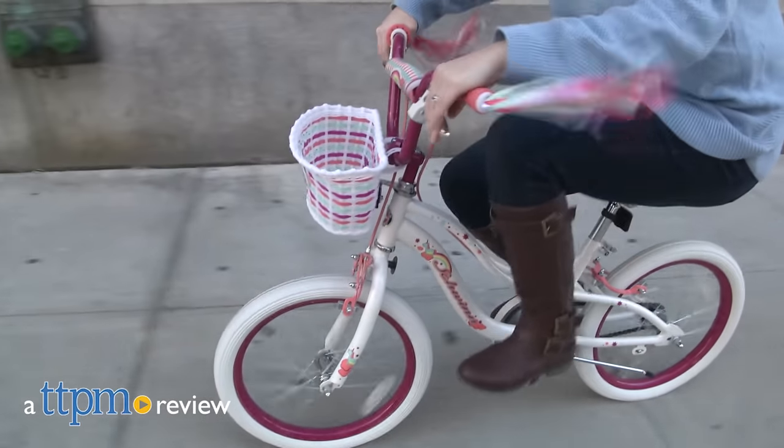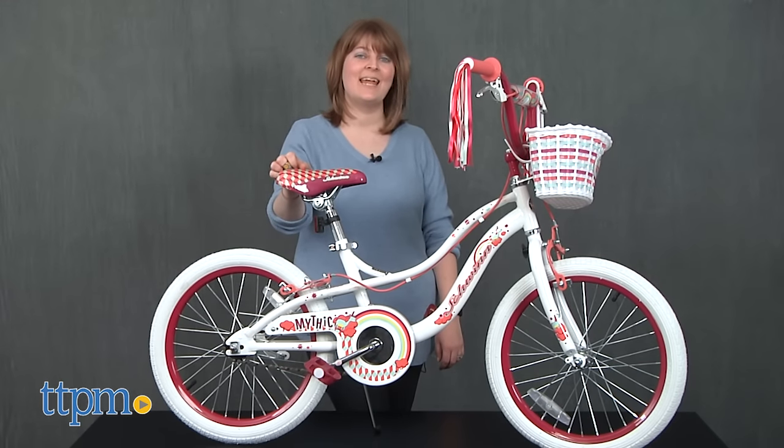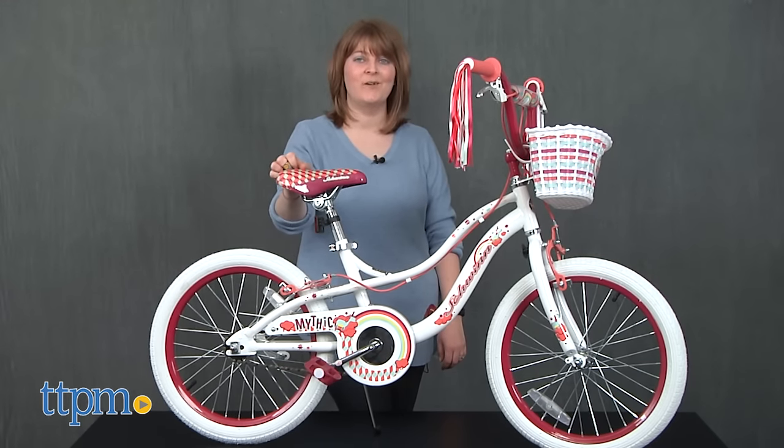This is a sweet ride for sweet girls. Hi, I'm Laurie from TTPM and this is the Schwinn 18-inch Mythic Bike from Pacific Cycle.